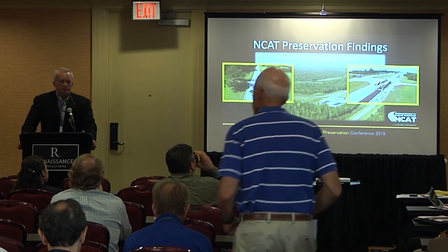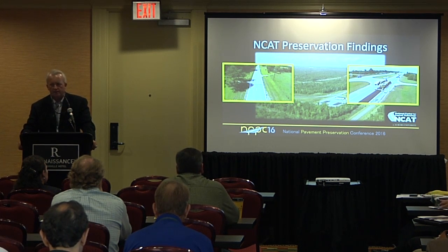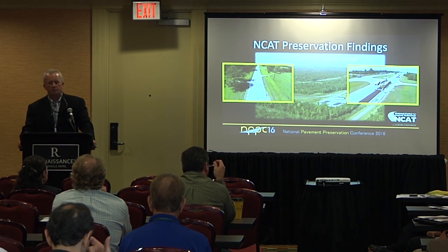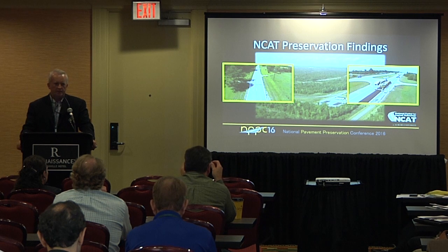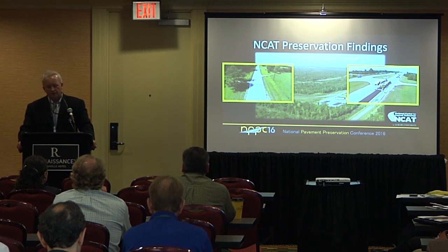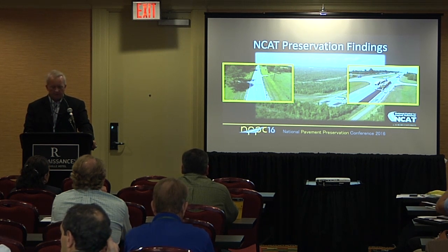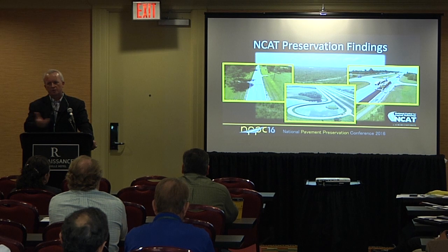Beginning in the 2015 research cycle, in addition to the partnership with Minnesota DOT, we built high-traffic pavement preservation sections out on US 280. Where 159 is about five minutes from the main NCAT office near campus at Auburn University, the test sections on US 280 are about five minutes from the test track. So we've got low-traffic preservation and high-traffic preservation. We talk about the same type of research model in Minnesota that we have at NCAT.